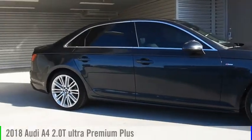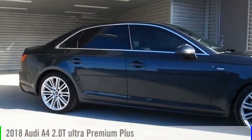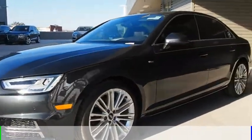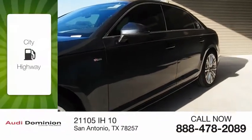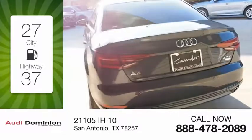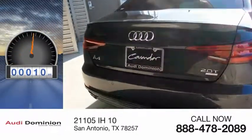Stop by and take a look at the 2018 A4. This vehicle is powered by a 4-cylinder 2.0-liter engine and comes with an automatic transmission. Great fuel efficiency saves you money by requiring fewer trips to the gas station. This vehicle has less than 100 miles.